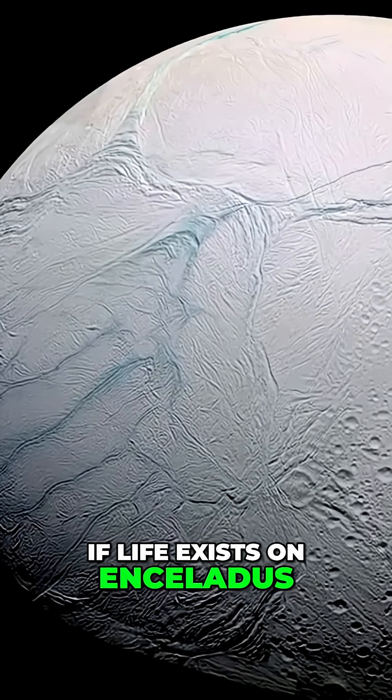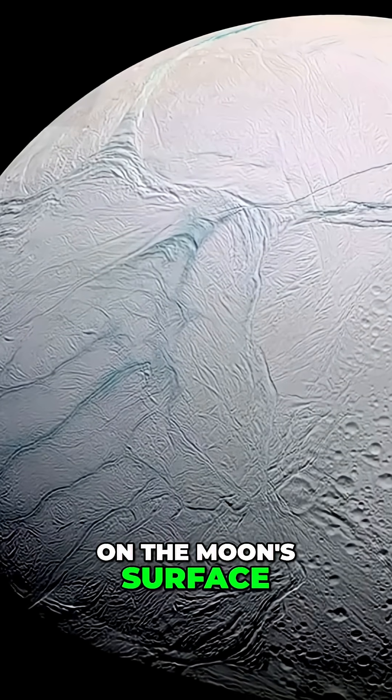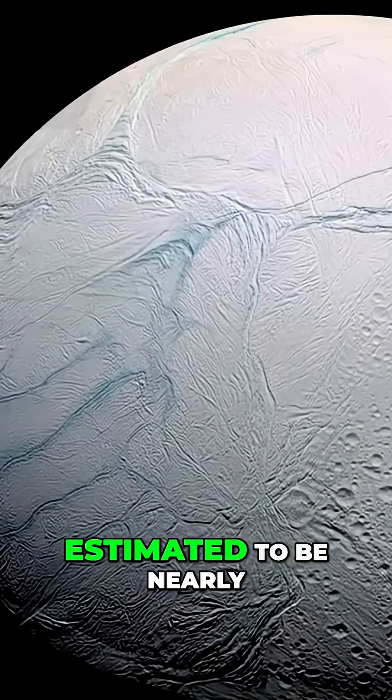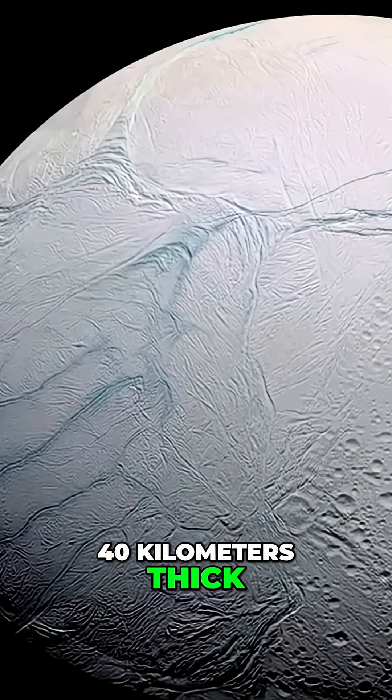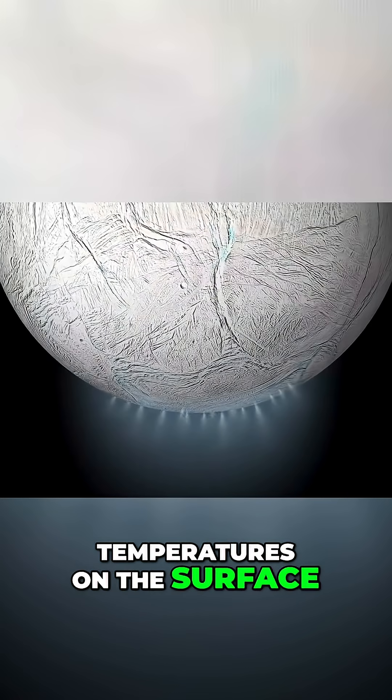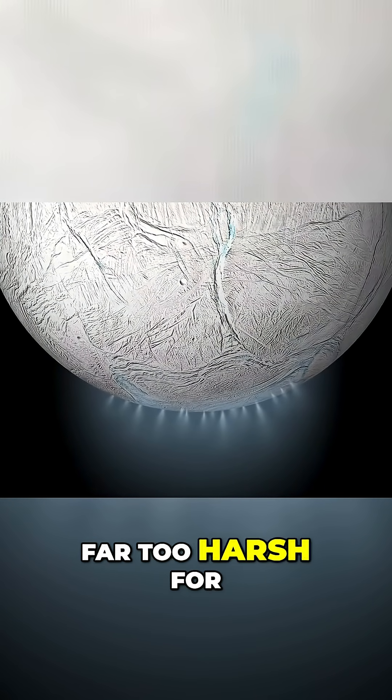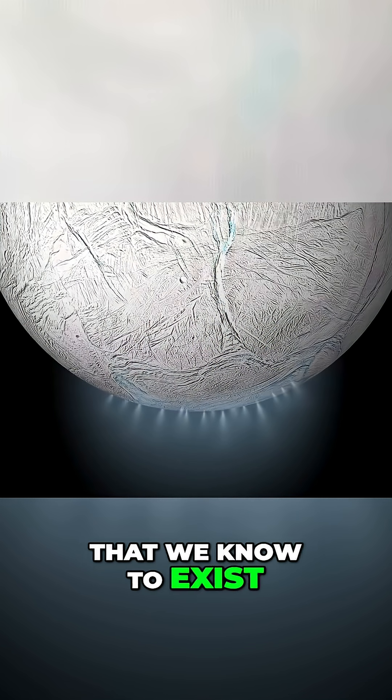If life exists on Enceladus, it wouldn't be found on the moon's surface. The moon is covered by a massive sheet of clean ice, estimated to be nearly 40 kilometres thick. Temperatures on the surface only reach minus 198 degrees centigrade, far too harsh for any sort of life that we know to exist.